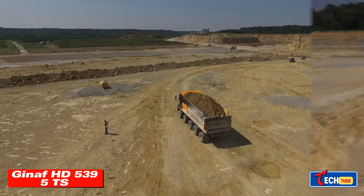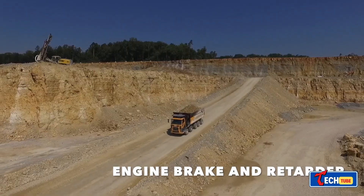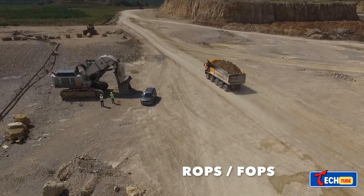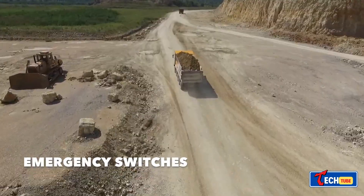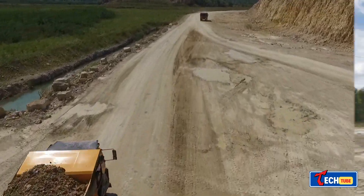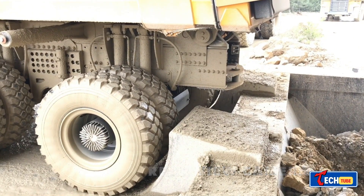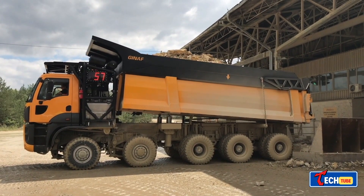GENF HD 5395 TS — Strength and Simplicity: Our final highlight is the GENF HD 5395 TS, a dump truck built for robust performance. With 5 axles and the capability to carry loads up to 70 tons, it's a powerhouse in a sleek and efficient design. In a world where size matters, these colossal haul trucks redefine the boundaries of what's possible, showcasing the relentless pursuit of innovation in the mining industry.